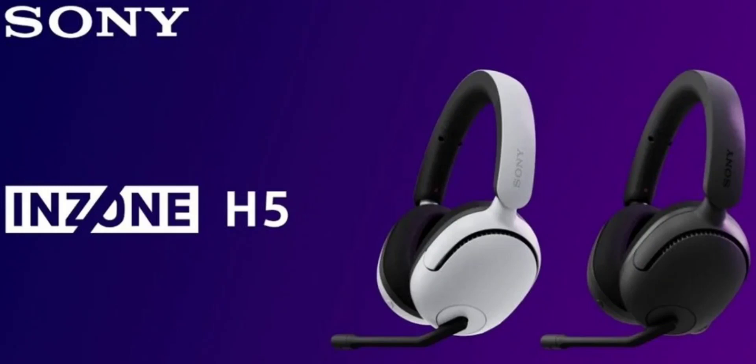The Sony Inzone H5 is available in white and black color options. Customers can order the Sony Inzone H5 Gaming Headset from Sony retail stores in the subcontinent from November 30th.